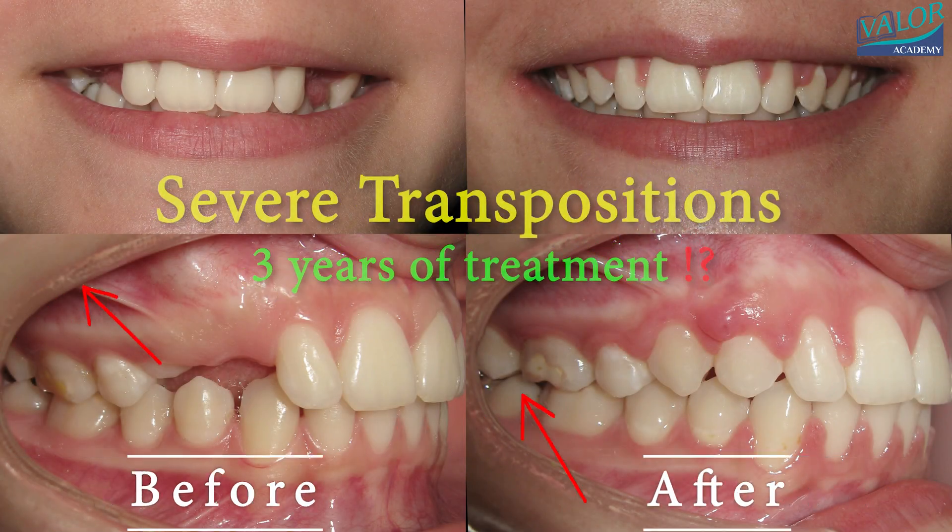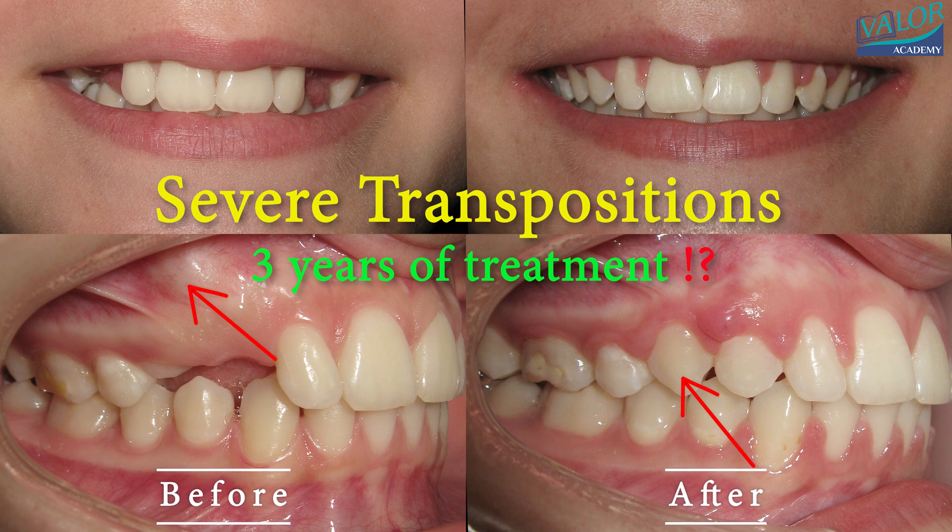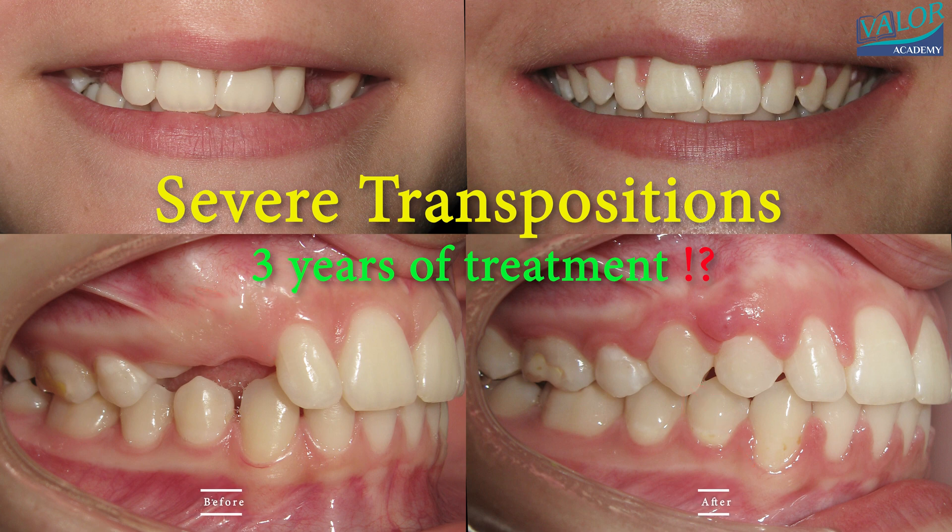This is a captivating time-lapse video showcasing the remarkable transformation of severe dental transpositions in stunning 4K resolution. It chronicles a rare and intriguing problem that required three years of treatment to resolve.